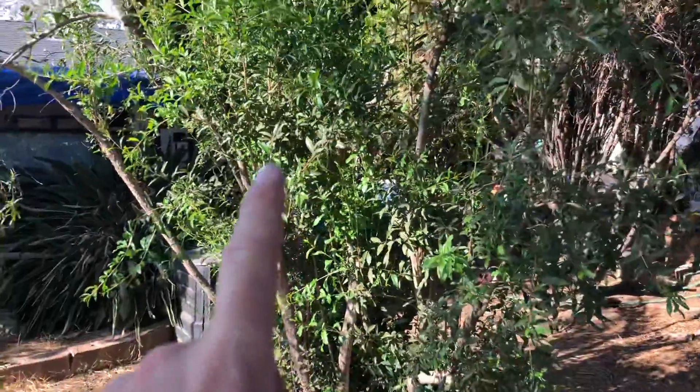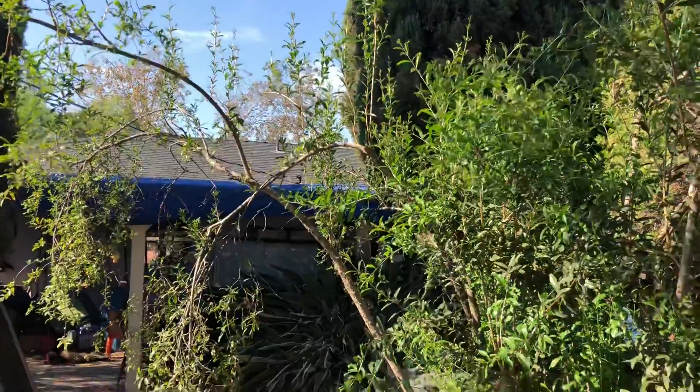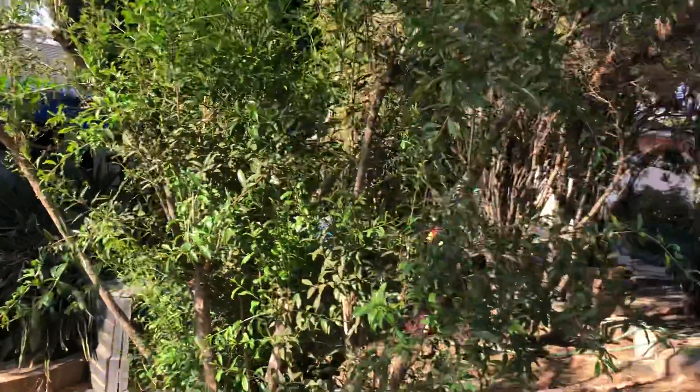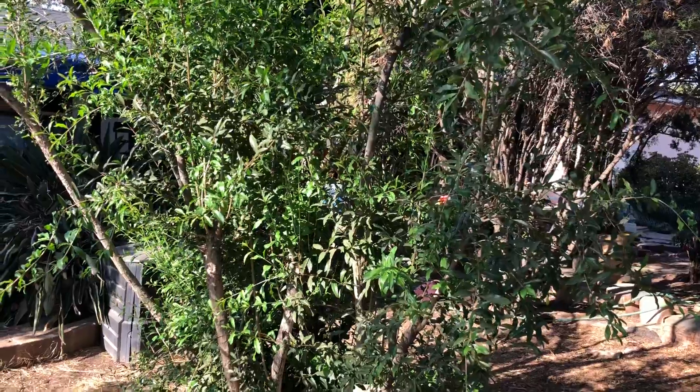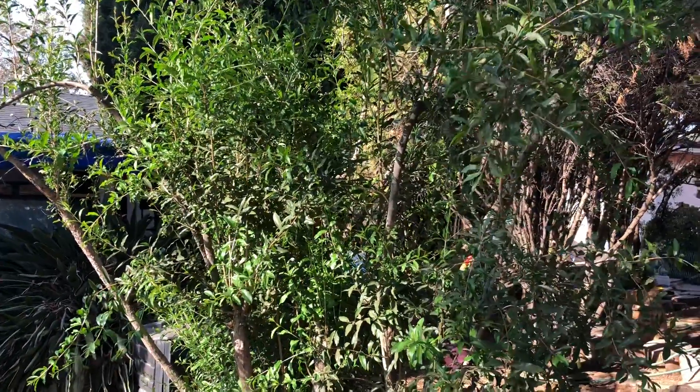We also have a pomegranate tree. I don't think pomegranate butter would work, but it seems like it should since it is a pome fruit — apples are pome fruits, so why can't you make a blended pome butter?